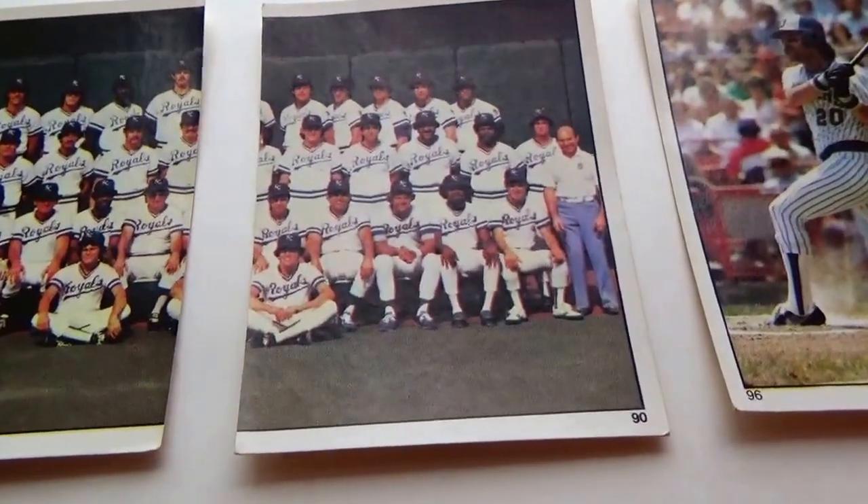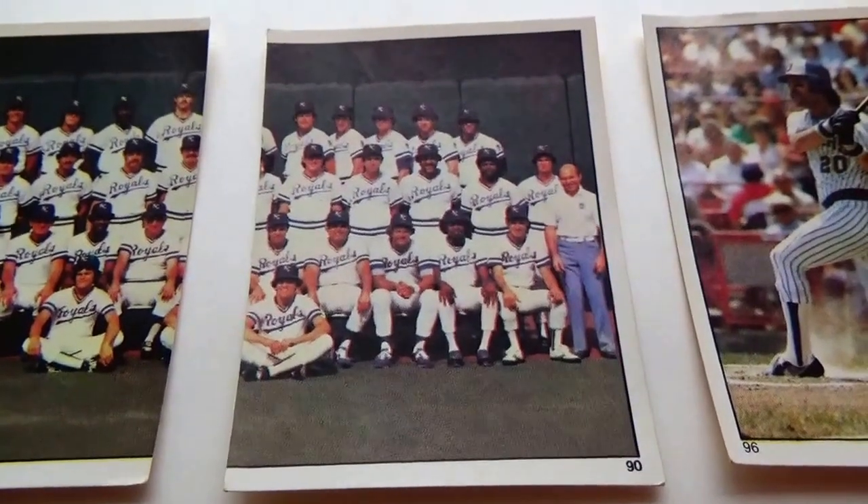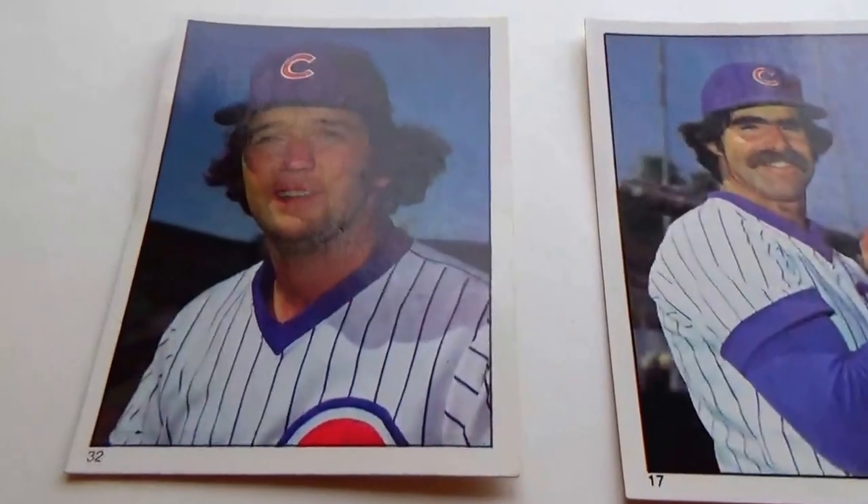And this is back in 1981. Let me bring them all to you, starting with this one right here.